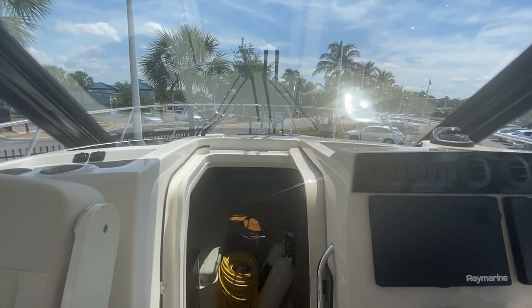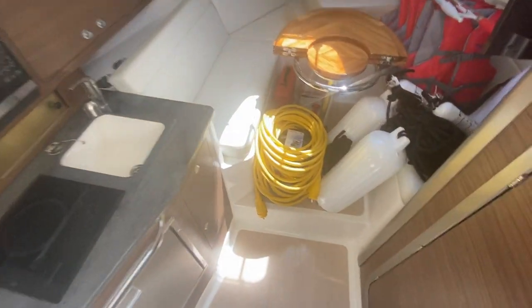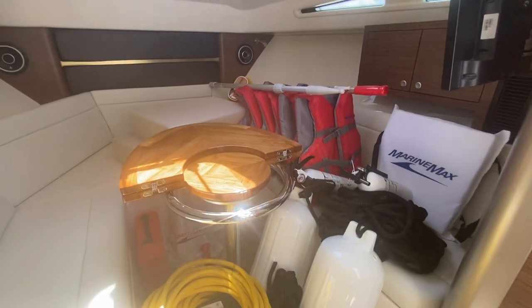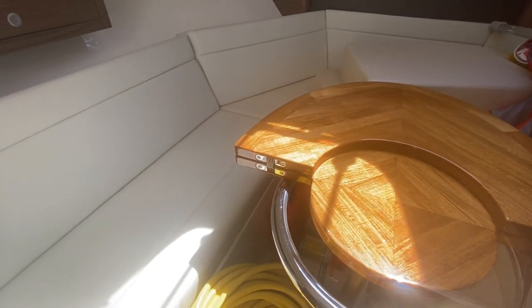We've prepped this boat for its new owner, but we're going to give you a glimpse of the Coast Guard kit and all the gear that comes with the boat, just to make sure that you're ready to go when you leave MarineMax. You'll see the U-shaped dinette here in the front, where we have all the Coast Guard kit ready for the new owner, with the folding mahogany table.